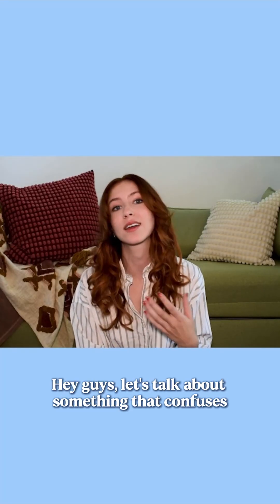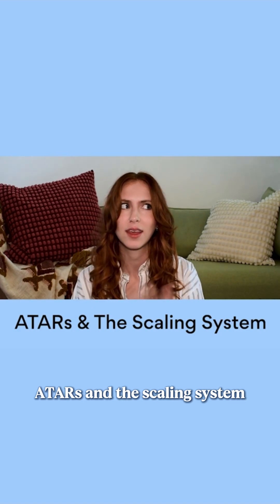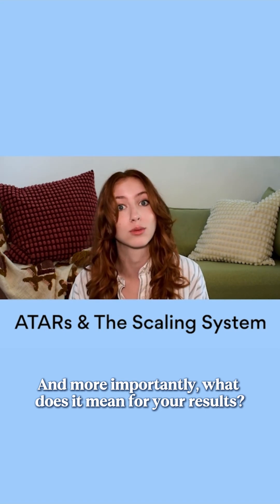Hey guys, let's talk about something that confuses just about everyone — ATARs and the scaling system. How does it all work? How should you think about choosing your subjects? And more importantly, what does it mean for your results?